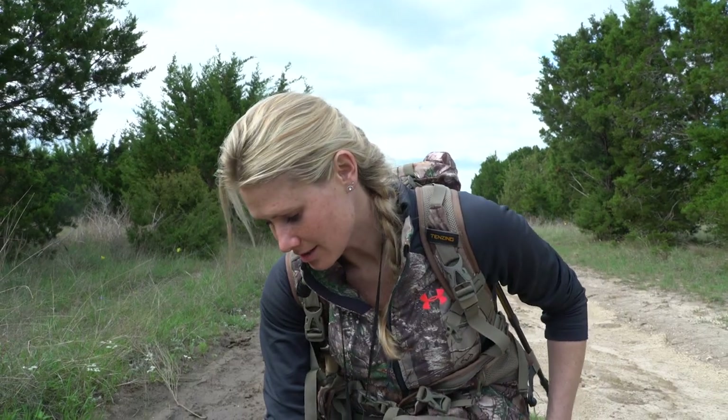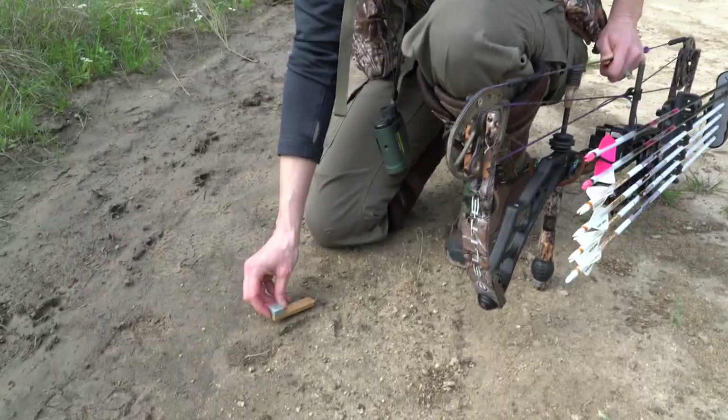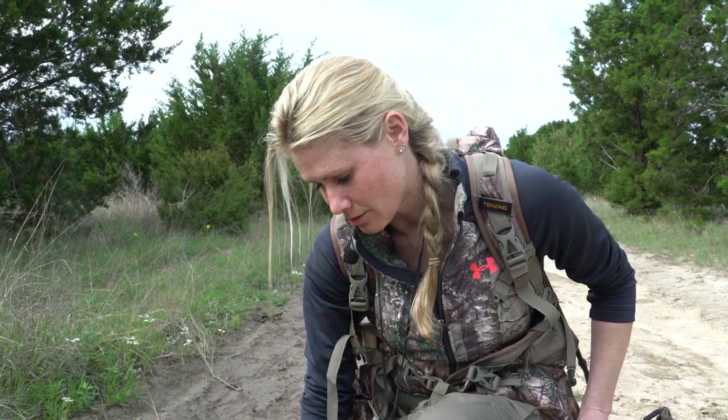This track right here is pretty fresh. It rained all day yesterday and you can tell it's a gobbler because the middle toe is twice as long as the other two toes — that's one way you can tell it's a gobbler. I'll put this slate call conditioner right next to it so you can see the length of it. Gobblers weigh more than hens so their tracks will be a little more deeper in the mud.